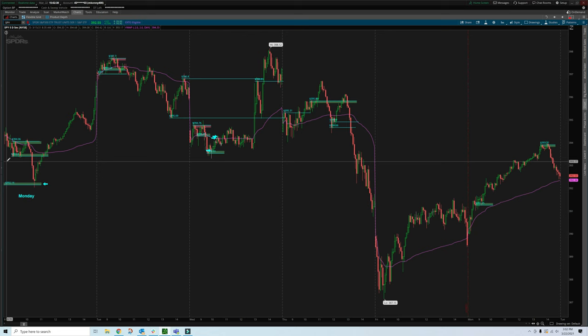Let me show you what exactly I did, why I did it, and how I did it. Putting it simply, I basically draw the zones on the five-minute and then my entries and exits on the one-minute.